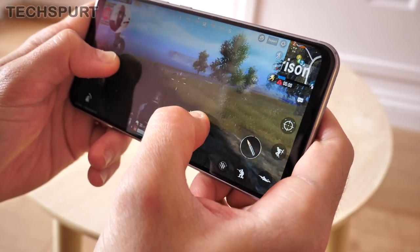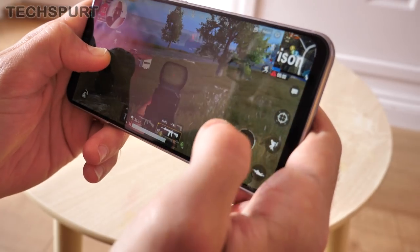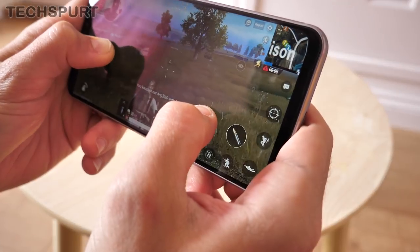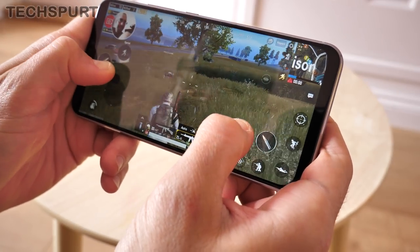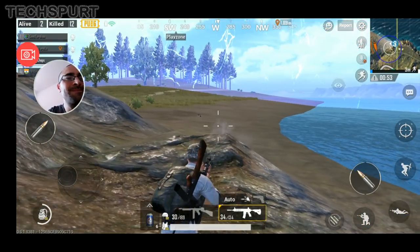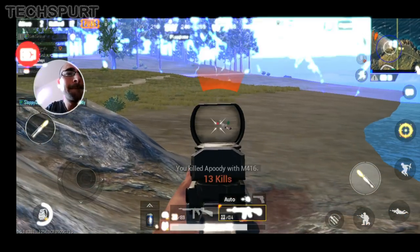If you want to stand a chance against the competition, you're going to need a mobile with a big screen. There are so many fiddly little buttons that a large screen is an absolute essential to control your player, and the bigger the screen, the easier it is to spot someone creeping up on you through the brush. Thankfully, pretty much every smartphone tested in 2018 — even more affordable handsets — has a screen around the 6-inch mark. Just avoid the iPhone SE or the BlackBerry Key 2 and you'll be fine.